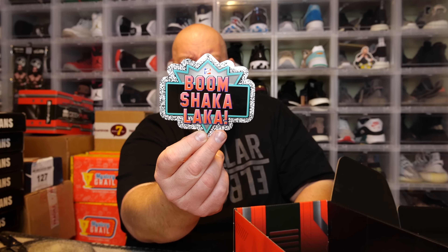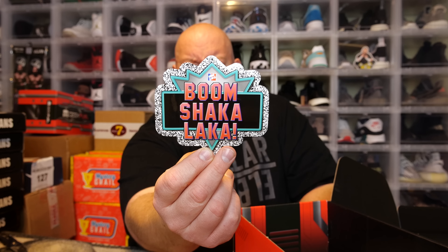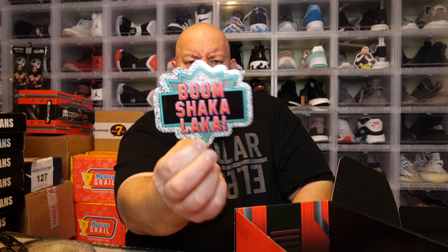Here we go — sticker. Boom Shaka Laka! If I remember correctly, that was from NBA Jam, right? They gave me an NBA Jam sticker. Pretty sure 'Boom Shaka Laka' is from NBA Jam.